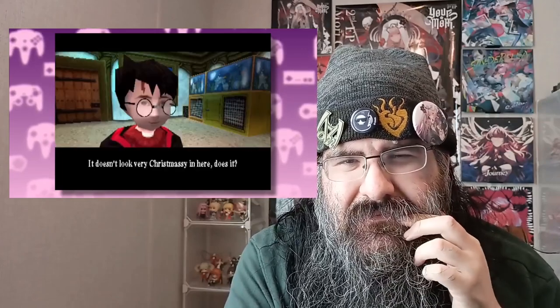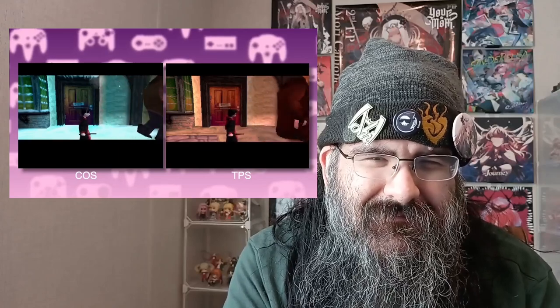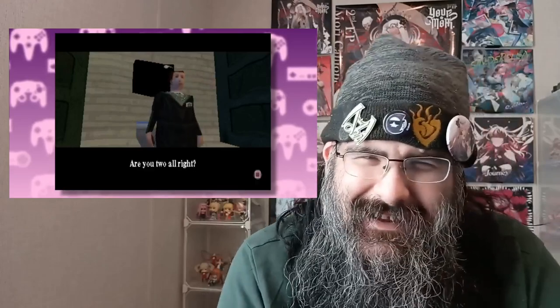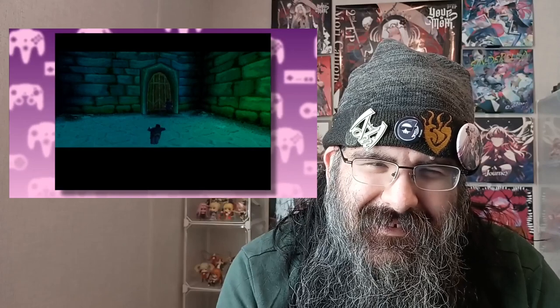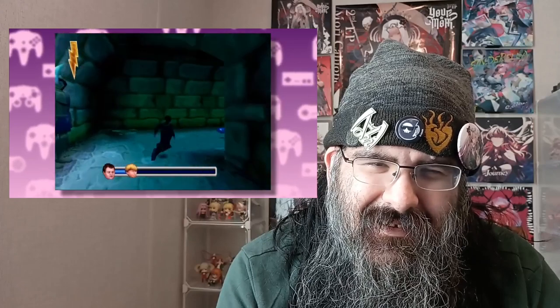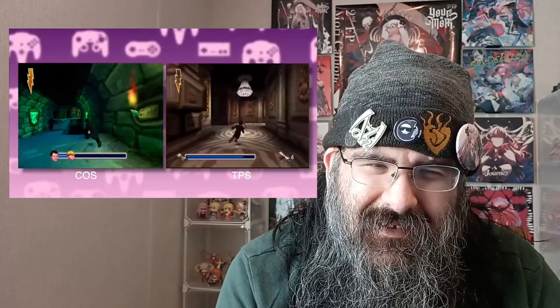The devs even threw in a self-aware joke about it — 'It doesn't look very Christmassy in here, does it?' They even recycled the Hagrid scene. With all the ingredients collected, the trio brews the Polyjuice potion, and you get to play as Crabbe — or is it Goyle? Another chase follows. How in God's name does this part of the story turn into a chase? Apparently Harry doesn't know where the Slytherin common room is, so he has to chase a random Slytherin around the castle. The floor is slippery again because this is just a reskin of the Gringotts Bank section from the first game.